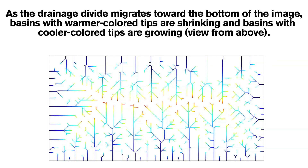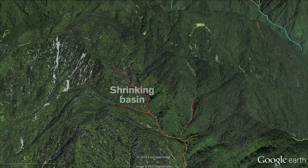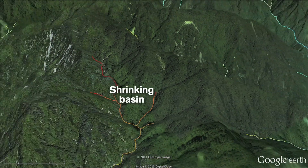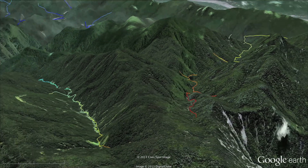Knowing where river systems are shifting may help scientists understand how these rivers shifted, diverged, and merged over millions of years. This knowledge may help solve some long-standing mysteries in geology and biology, such as why some rocks and fish that seem to belong in one river basin are also found in another.